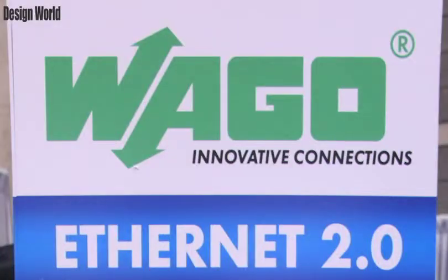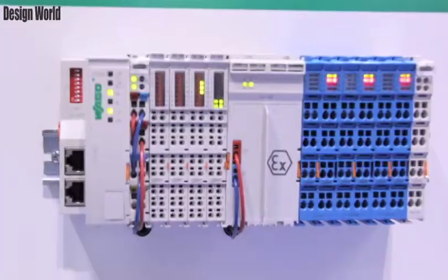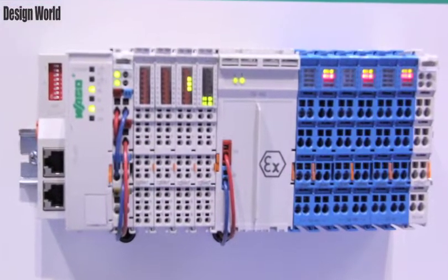Three brand new PLCs from WAGO. The first one is our 881 Pacesetter controller. It is a high-speed multitasking processor. It supports Modbus TCP and Ethernet IP. It has a built-in switch — I don't know if you can see it here —